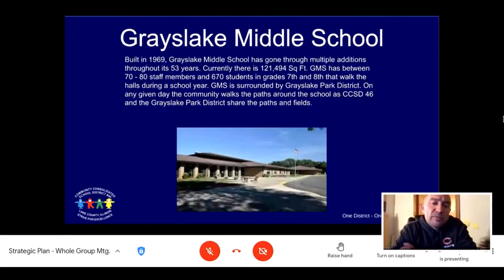Grayslake Middle School was built in 1969. The school has gone through multiple additions — four to be exact — throughout its 53 years. Currently there's 121,000 square feet. GMS has 70 to 80 staff members and approximately 670 students in grades 7th and 8th. GMS is surrounded by Grayslake Park District, and on any given day the community walks the paths around the school. CCSD 46 and the Grayslake Park District share the paths and the fields.